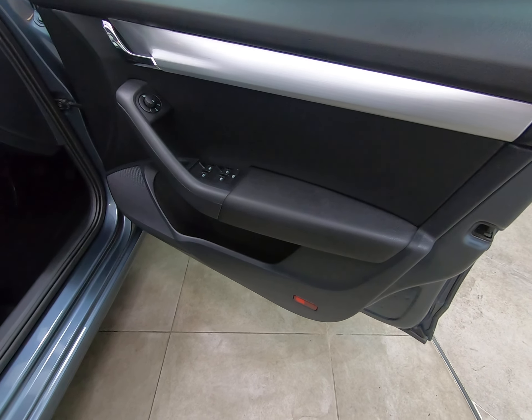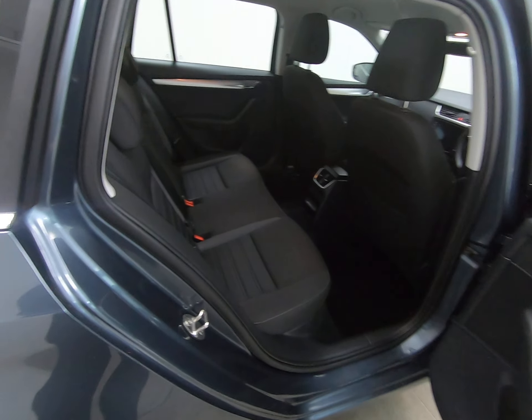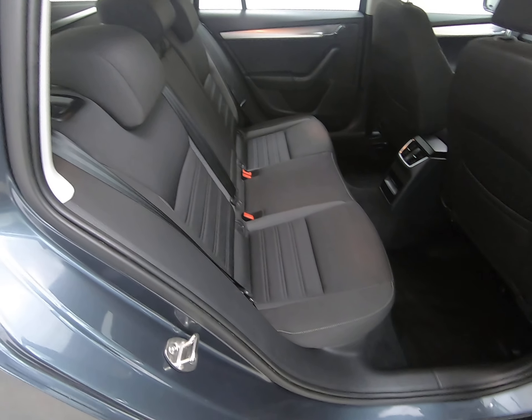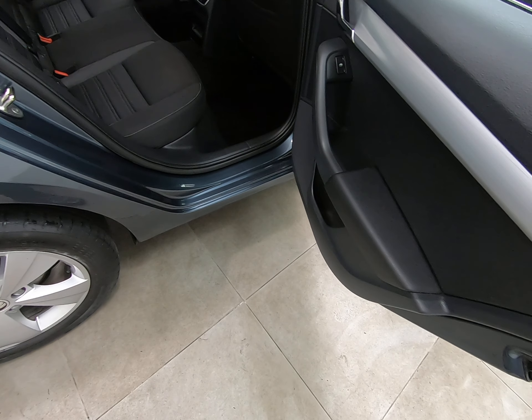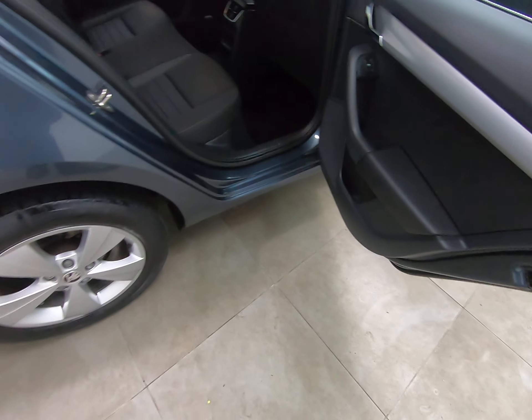On Skodas in the past I've seen this brushed metal trim get a little bit marked and scratched, particularly on the driver's door card, but not on this example — all really nice. Taking you into the rear of the vehicle, once again no marks to the steps. The seats in the rear really do look like they've hardly ever been sat in. Can't see any marks to the door card, and in particular that brushed metal trim is unmarked.